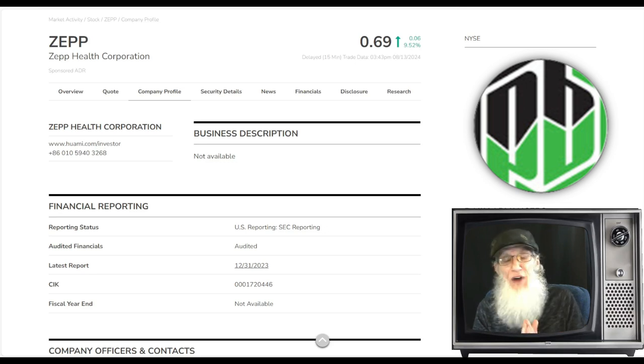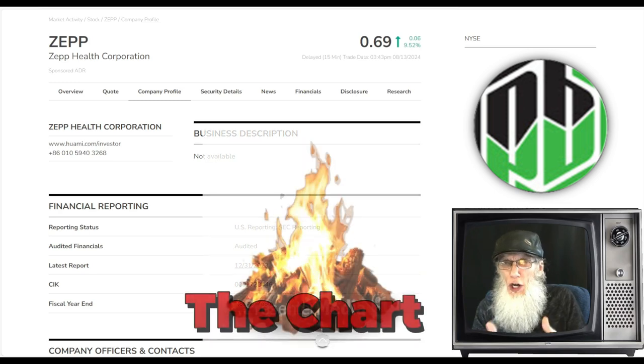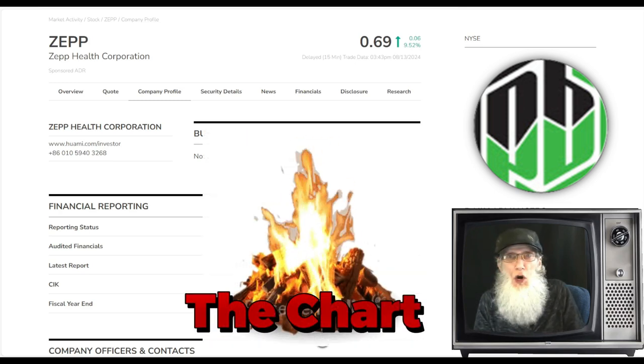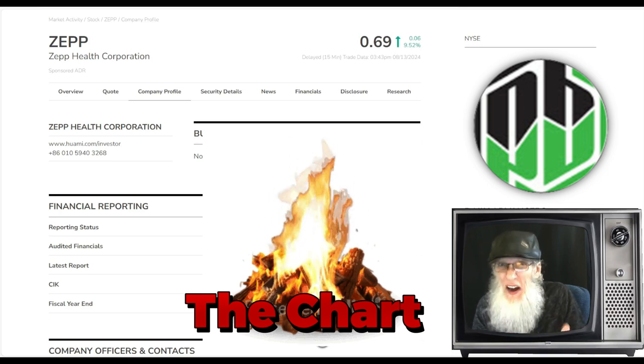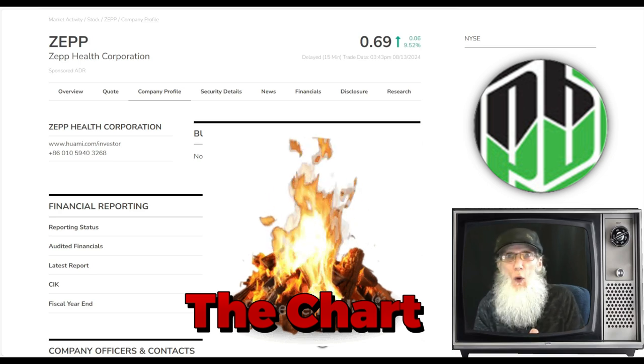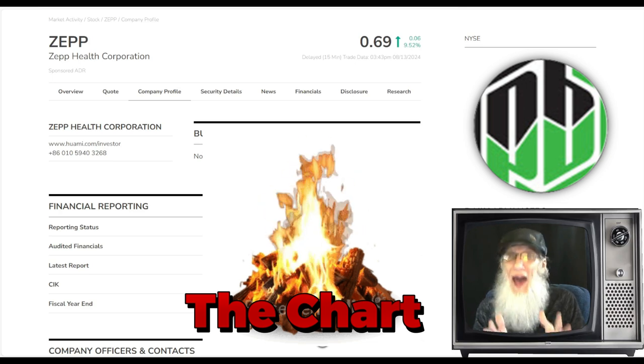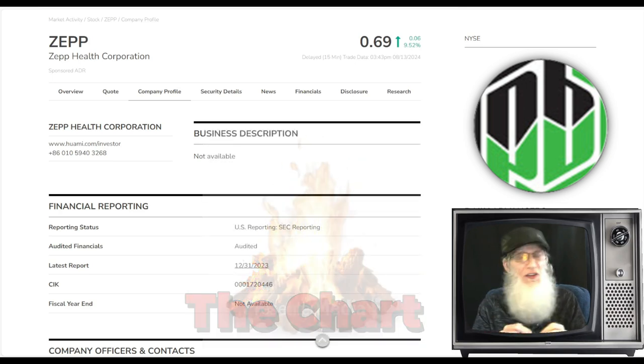When you've got a hot chart, think of it as a campfire — how much wood do you have to throw on that fire to make it bigger? Any amount of wood. Does the wood have to be fresh, or can you use some old stale wood? Fire is going to burn whatever you give it. So we have some catalyst, and this chart is in a very hot position, which is really the key ingredient for the plays I'm looking for.